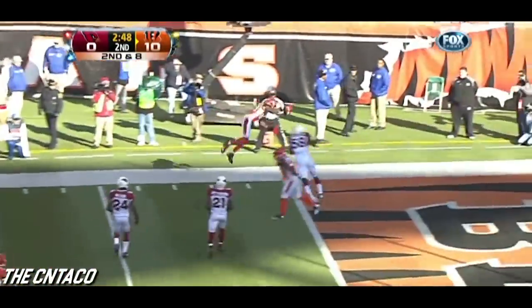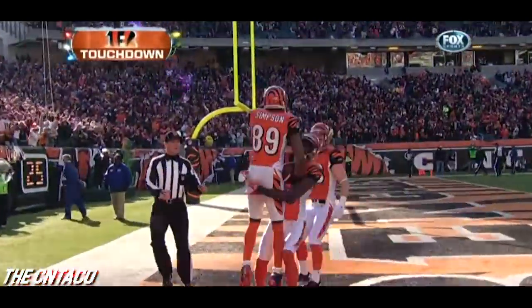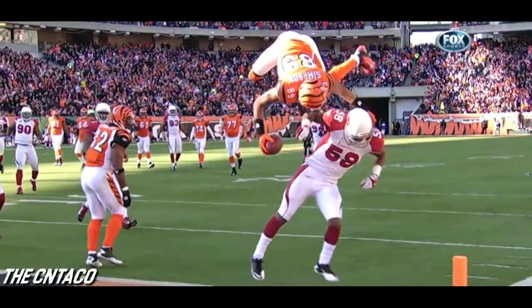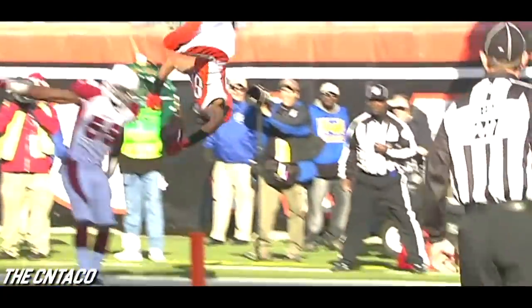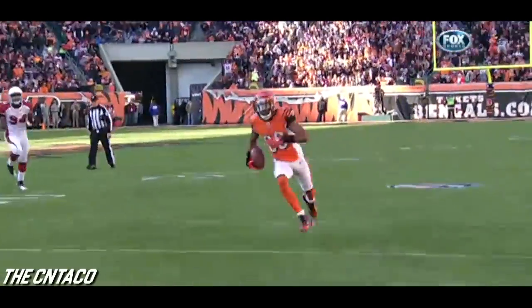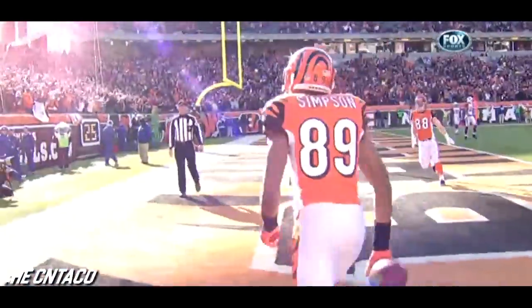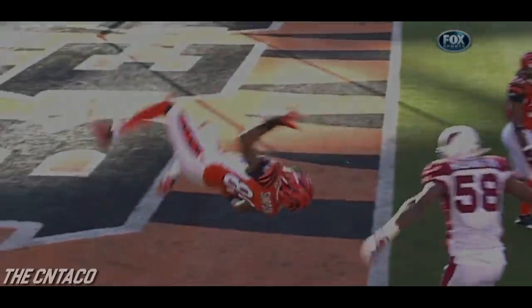Wide open — and a flip into the end zone by Jerome Simpson! Oh goodness. You'll be seeing that one the rest of today, into tomorrow, the entire week. It's one thing to leap over a guy — it's another thing to finish the flip on your feet. You don't get style points in the NFL but that ought to be worth eight. I just hope the league doesn't come back and outlaw this — this is outstanding. Look at the ups on this guy — and then to land!